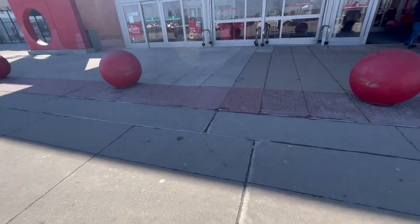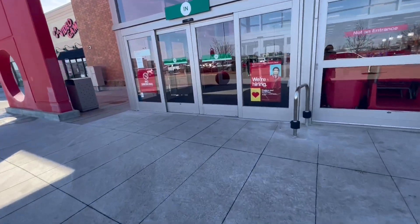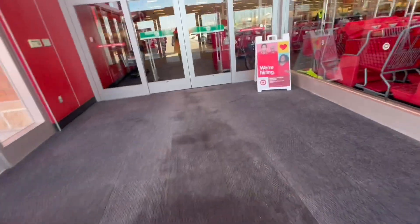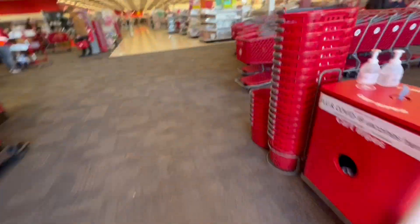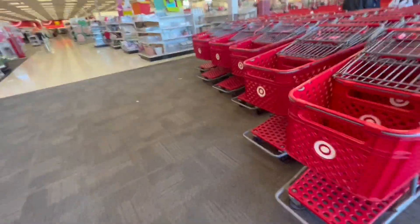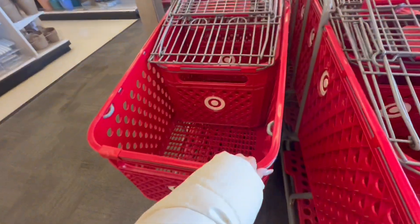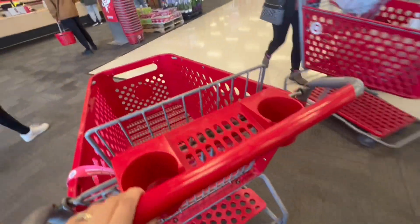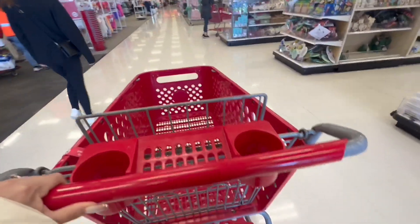Hello guys, welcome one more time to the YouTube channel Free Coupons. Good morning! I'm arriving at the Target store, and I want you to come to your Target as soon as possible because we have some great discounts!